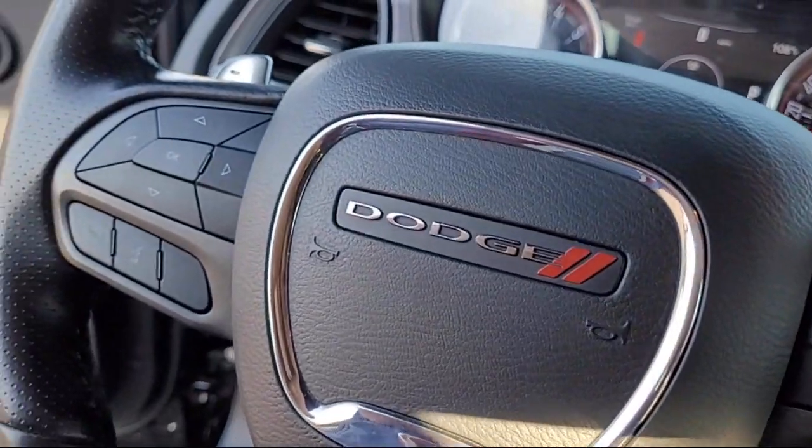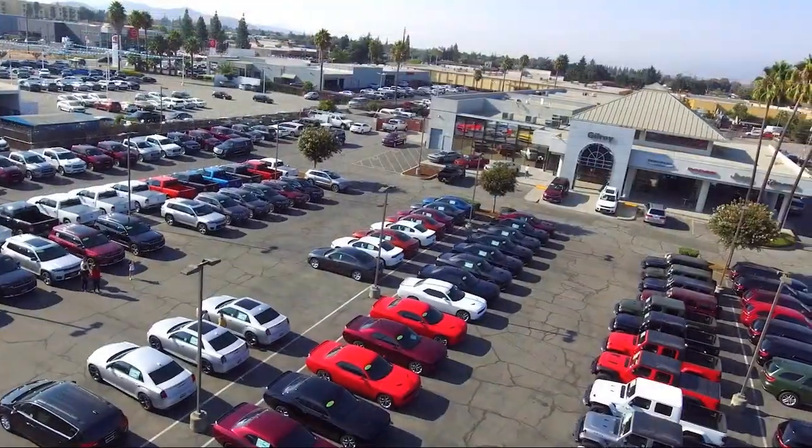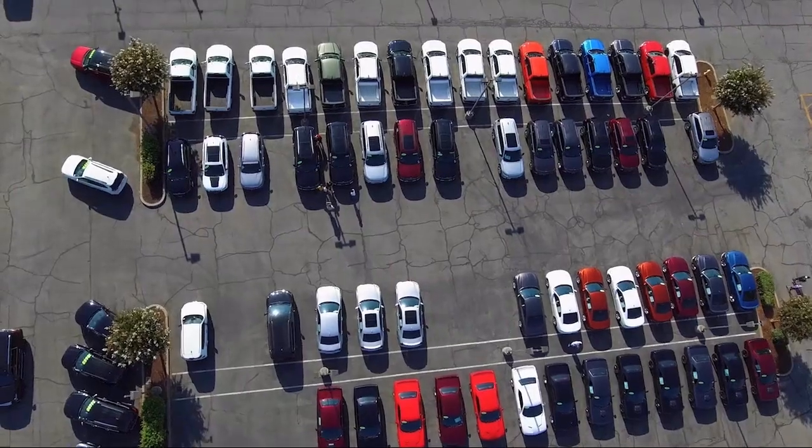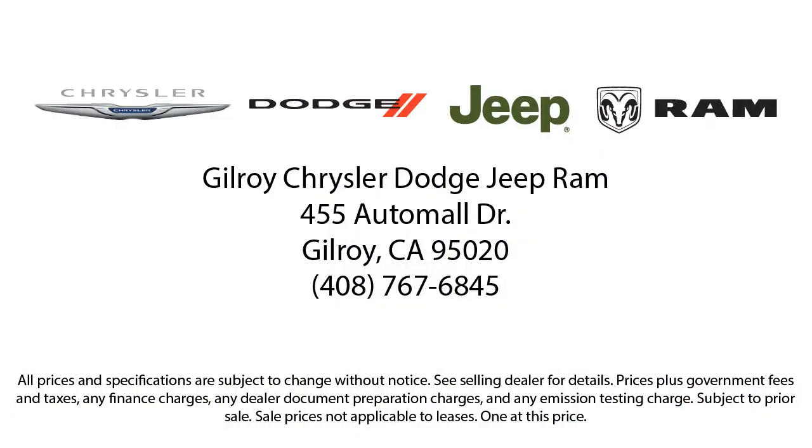Here at family-owned Gilroy Chrysler Dodge Jeep Ram, we take pride in offering a unique and extensive inventory of new and used vehicles handpicked just for our customers. Our friendly and knowledgeable staff are here to make sure your car buying and ownership experience are exceptional. So come visit us today and discover why Gilroy Chrysler Dodge Jeep Ram is the best choice for all your automotive needs.